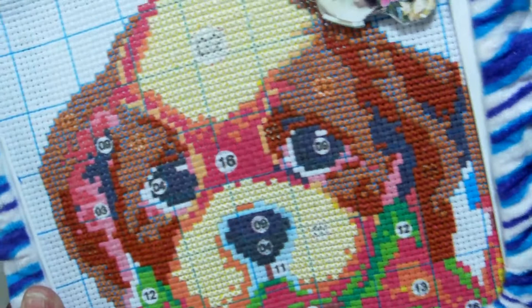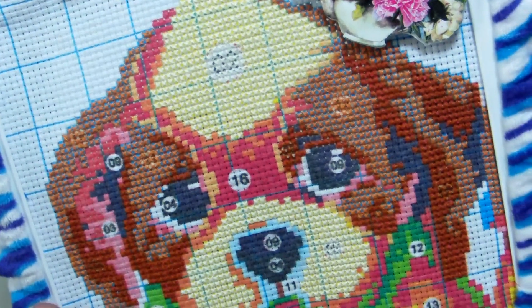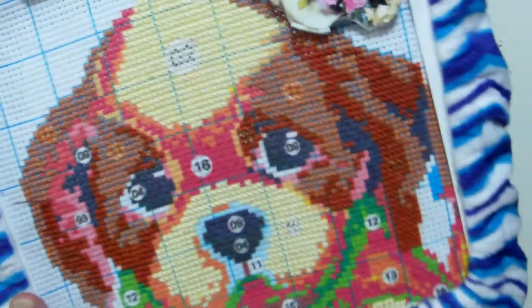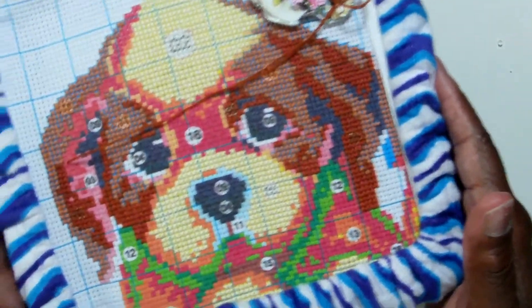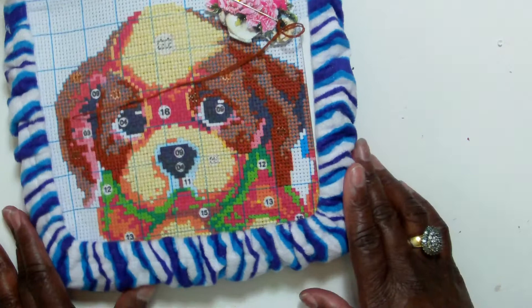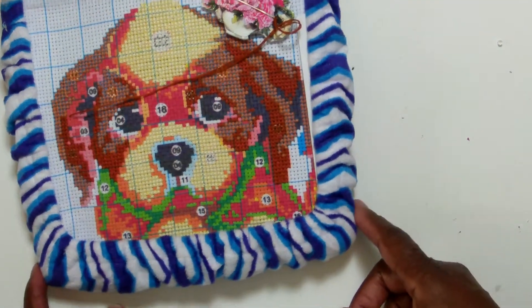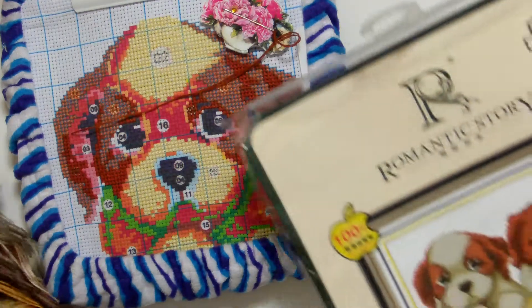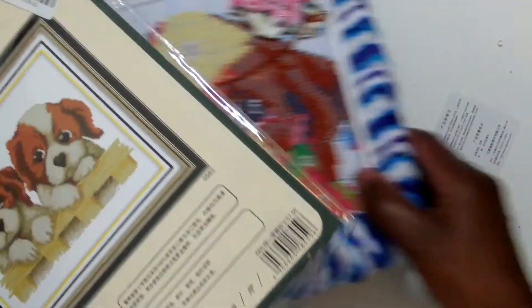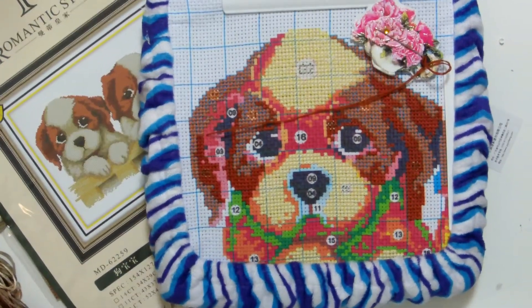Thank everyone for watching. I'm going to bring the needle back up and rest it on my needle minder that I make. Thank everyone for watching — please rate, comment, and subscribe. I will be coming back with longer stitching videos. This is stitch video number four. Thank you everyone for watching!